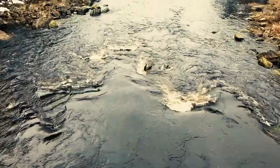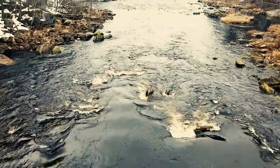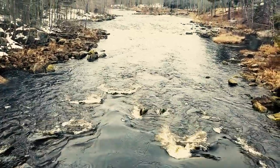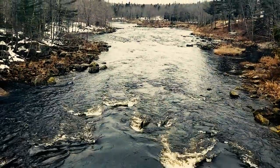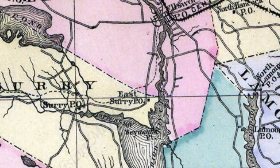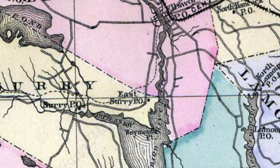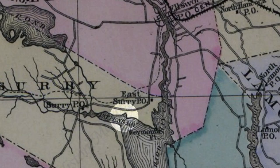There are at least two pieces of oral history about the naming of the Union River, which before the end of the 18th century had been called the Mount Desert River. The most familiar is that the earliest settlers, stopping at what is now called Contention Cove, disagreed about where to establish the first community. Some preferred the cove, while others wanted to explore further up the river. An agreement was reached to continue further up the river, and thus the name Union River was established.